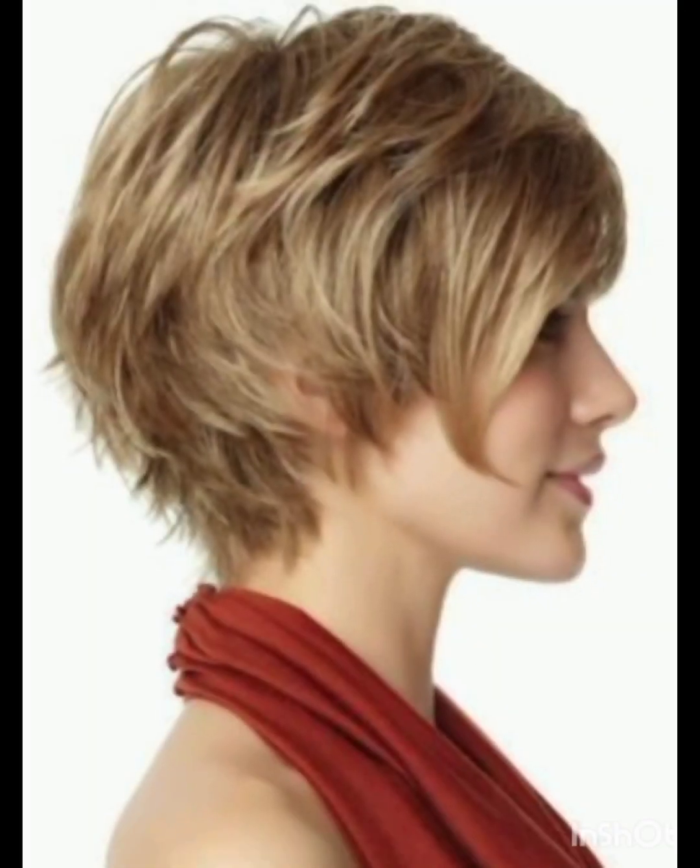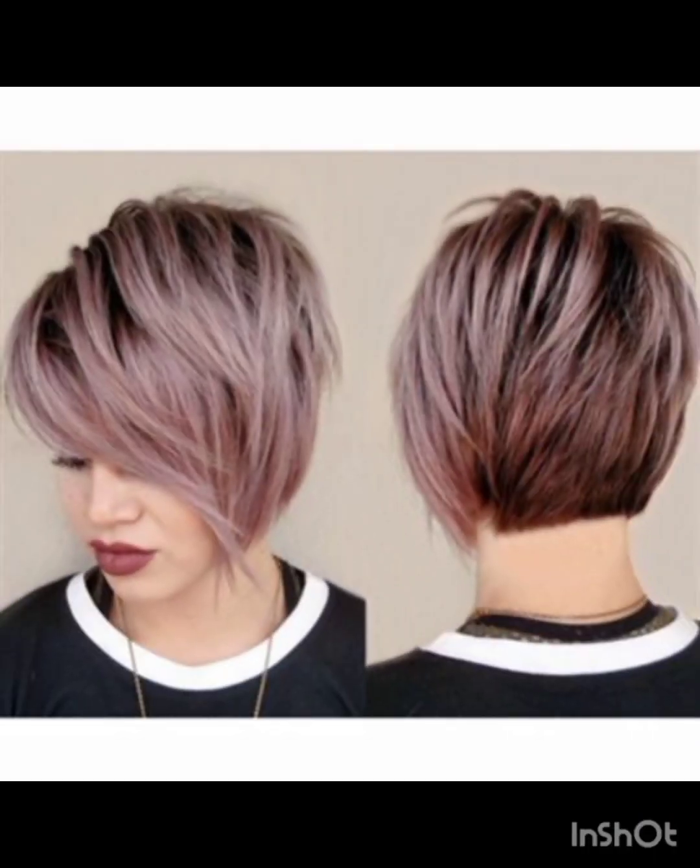These pixie cuts are short hairstyles that typically feature short, close-cropped sides and back with slightly longer hair on top.